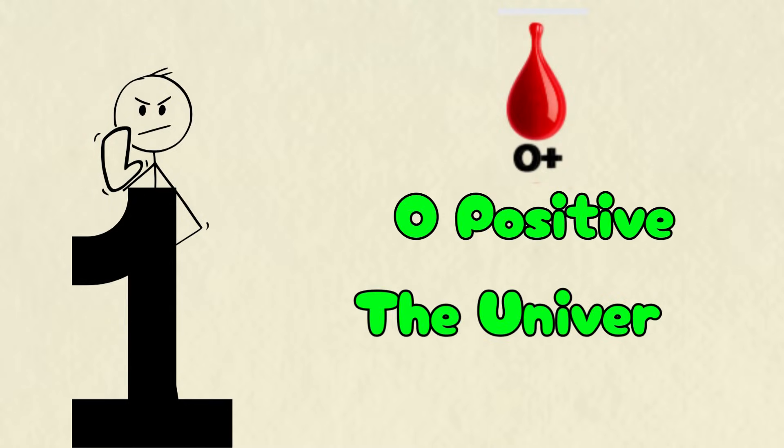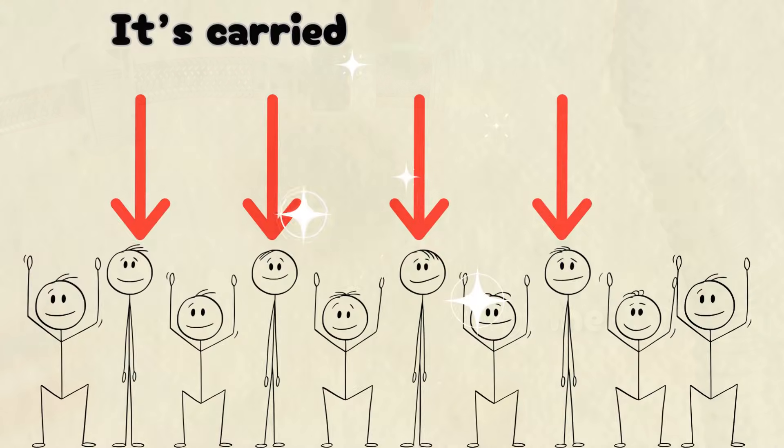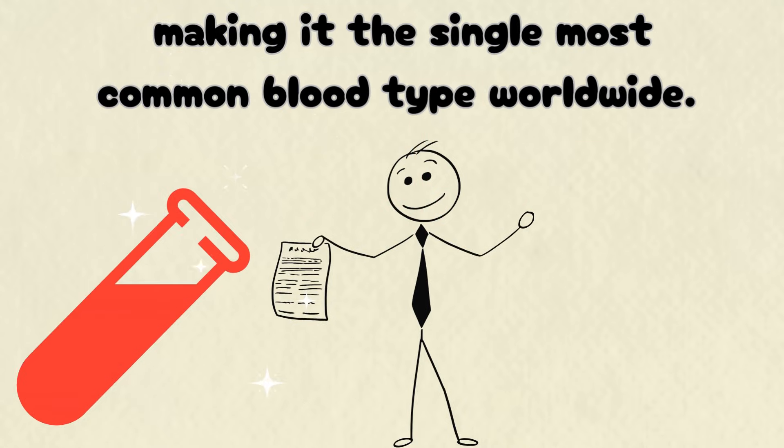O-positive, the universal lifeline. O-positive is humanity's emergency supply line. It's carried by roughly 4 out of every 10 people, making it the single most common blood type worldwide.